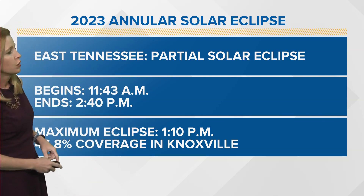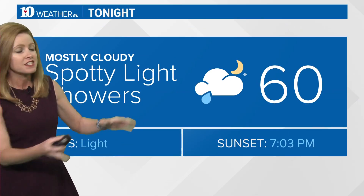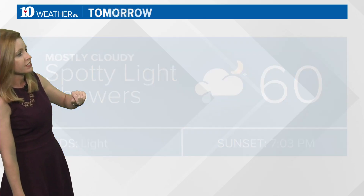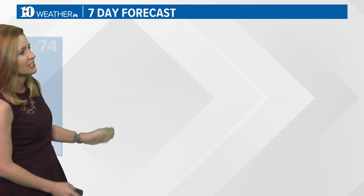That maximum coverage will occur at about 1:10 p.m. tomorrow afternoon. So for the rest of tonight, spotty light showers, lows around 60. For tomorrow afternoon, one more mild day — it's going to get breezy during the afternoon with those highs in the mid-70s.